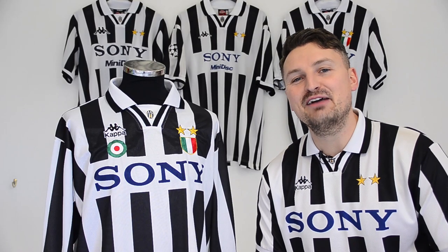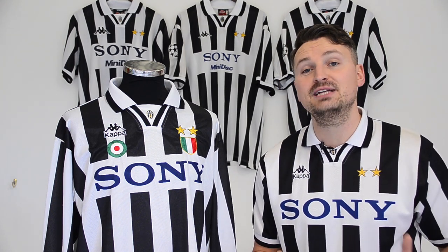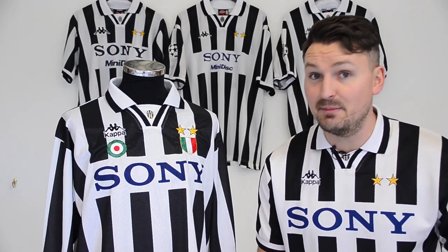It's nearly 25 years since that first Juventus Kappa Sony home shirt, one of the most iconic and loved shirts ever, but do you know how many variations of it there were? Let me explain.